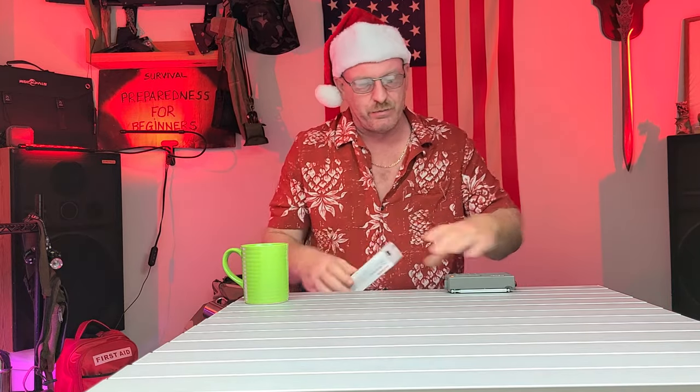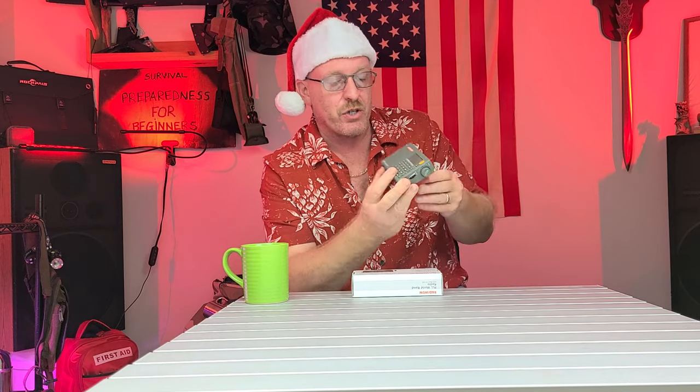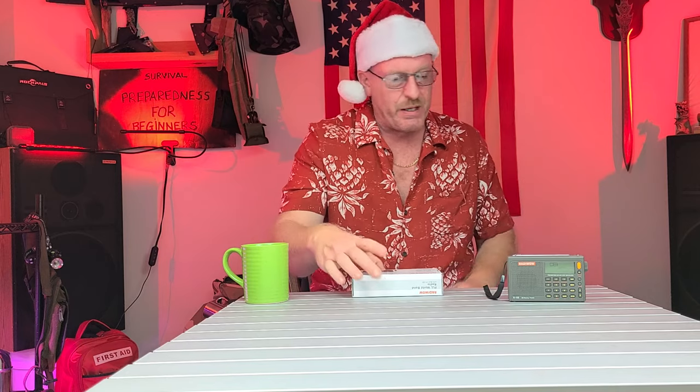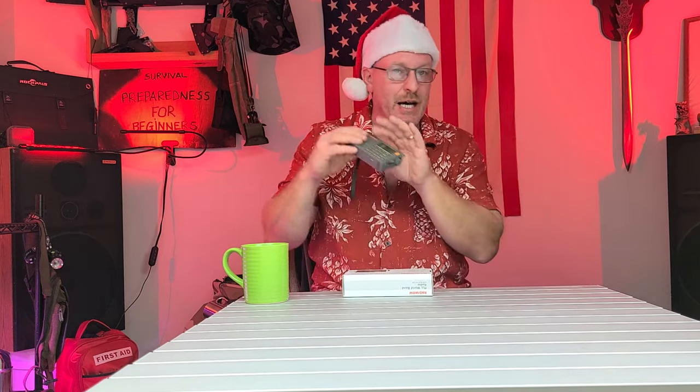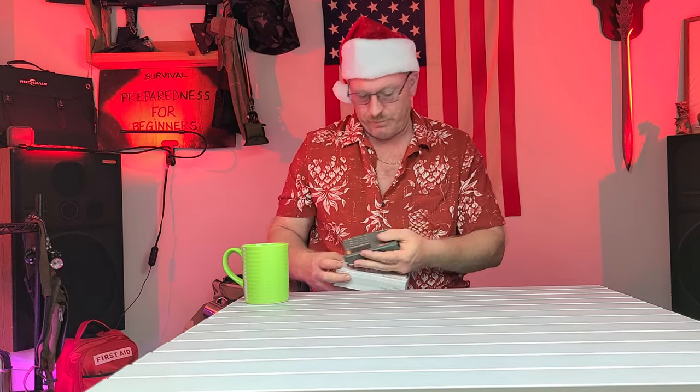Another stocking stuffer — this here is a Radio Wow. It charges on USB, so if you have some way to charge via USB or solar, this is a great radio to have. It comes with FM, AM, shortwave, longwave, and air bands. The speaker is five watts, five volt DC, and it does come with an earphone jack so you can put it in the top of your pack and listen to information while you travel. Very small, compact, and lightweight.